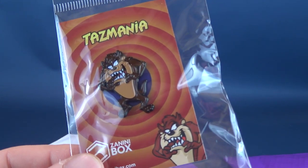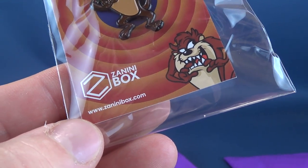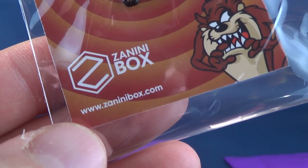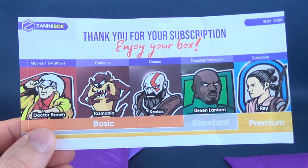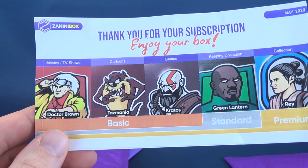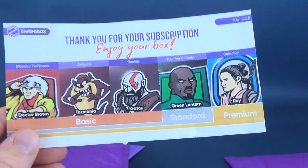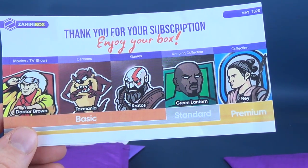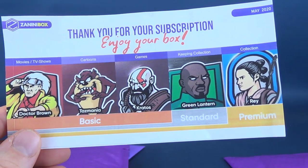There we go. And we also got the Tasmanian Devil. Again, down below in case you were wondering where you can subscribe and get such cool pins like this, feel free — it's www.zaninibox.com. It wasn't a very long yarn, I suppose. This may be problematic when it comes to naming the title for this video. This one happens to be May 2020. I'm wondering if maybe we had to open the other one first — it was 50-50. If you got the basic, it would include Doc Brown, Tasmania, and Kratos. Then, if you upgraded and added one, you would have gotten yourself Green Lantern, John Stewart, in the standard release.